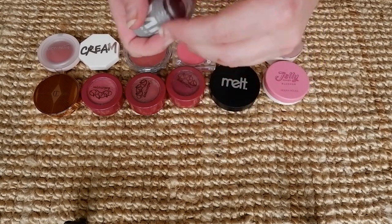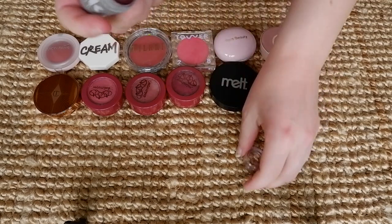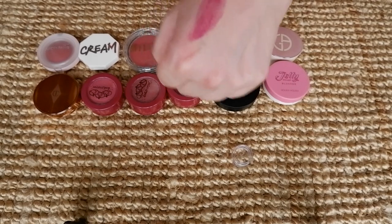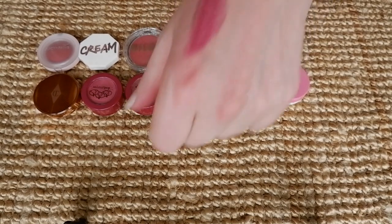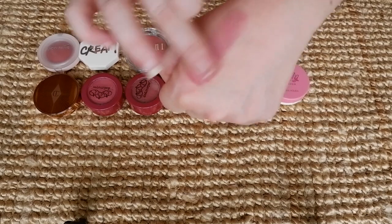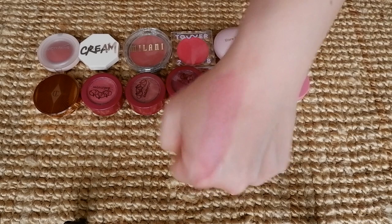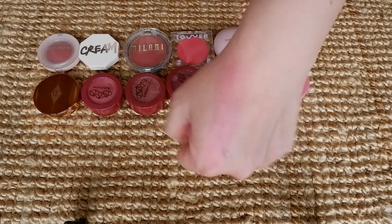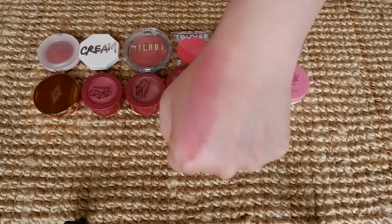Then we have the Milk Makeup Blush Stick in the shade Quickie. This I did like, and I mainly like it because of the shade. One thing I've found is that with a cream blush, I like it to be a little bit more intense, because if it sheers out like this does, it still looks really natural on the cheeks. So I like this one purely for the shade, because I don't have much like it in my collection — something this dark and berry, almost plum-leaning.